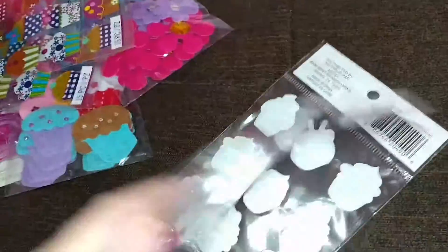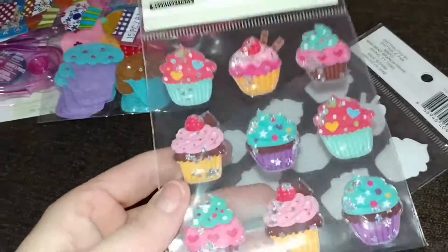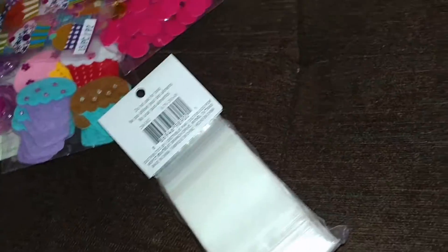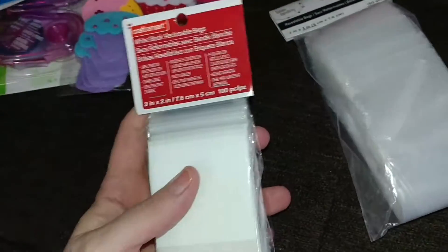And then I got two of these shaker ones. Super cute. And then I just got some bags that I wanted to try out and see how they work. So I got these ones — these are 3x2 inch — and then these ones are 2x3 inch as well. So that's from Michael's.